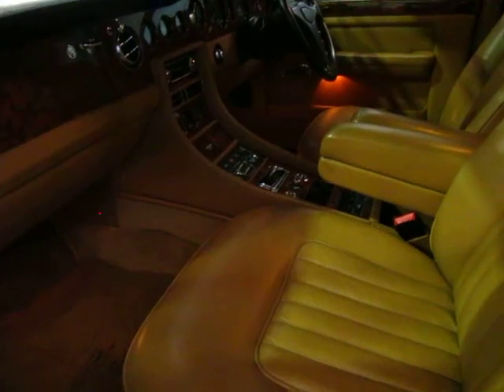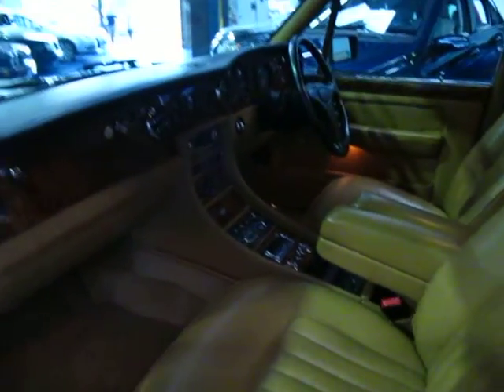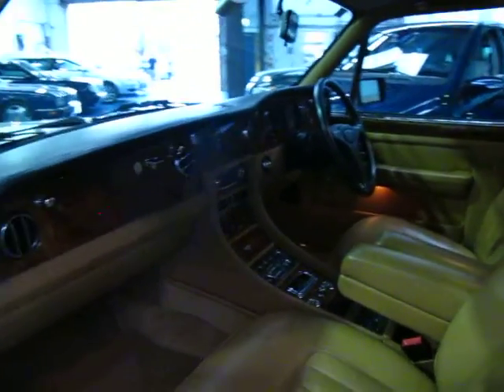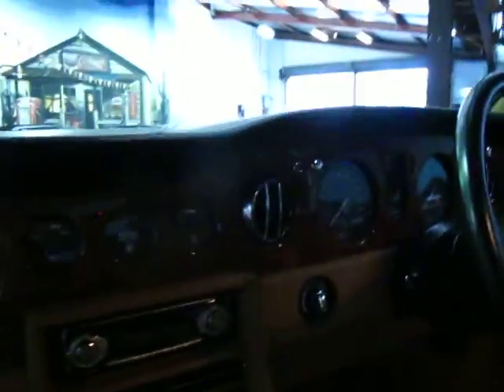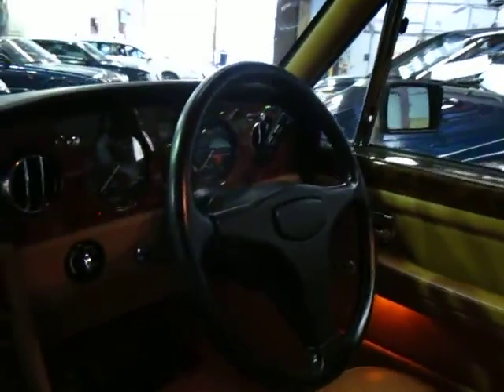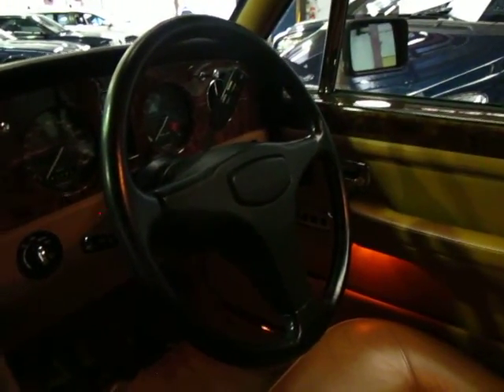The interior and exterior are in excellent condition. The wood grain is in excellent condition — there's no milkiness or anything like that — and the dash is free from cracks. Being a 1991 series, it came with a few differences compared to the 80s model: it's got a newer leather-bound steering wheel and some of the switches and controls on the interior have been changed also. But it really is in absolutely remarkable condition.